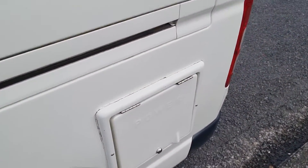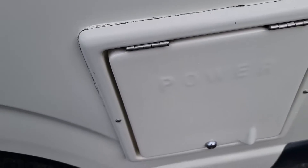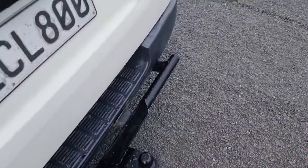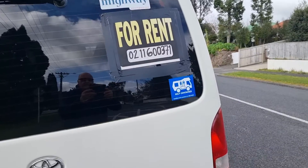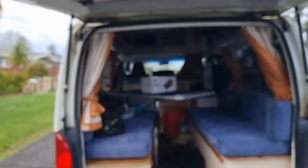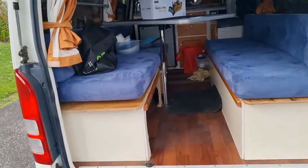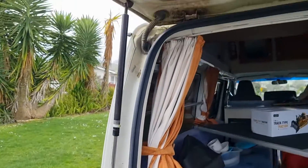This here opens up — here's where your power is, the power cable for the camping ground. It's also got a special adapter you can plug in. There's the self-contained sticker — she's all self-contained certified. This is a good one where you can pull it up and there she goes up by herself. Very good struts on it.